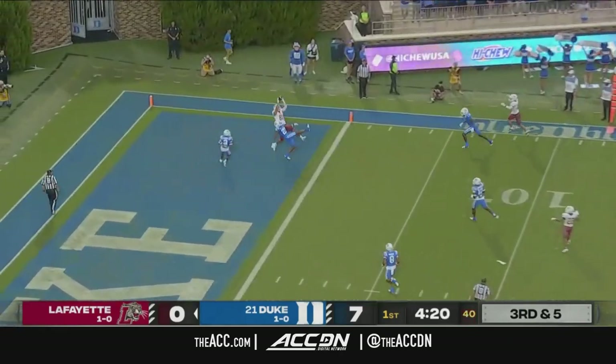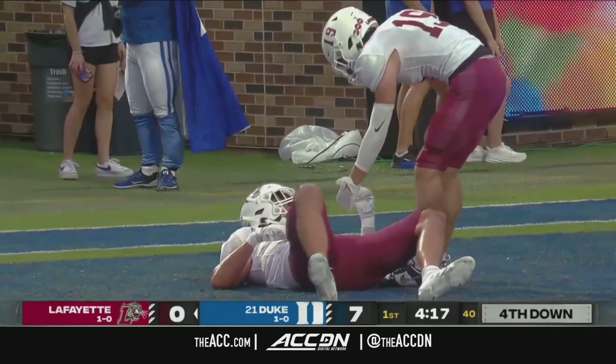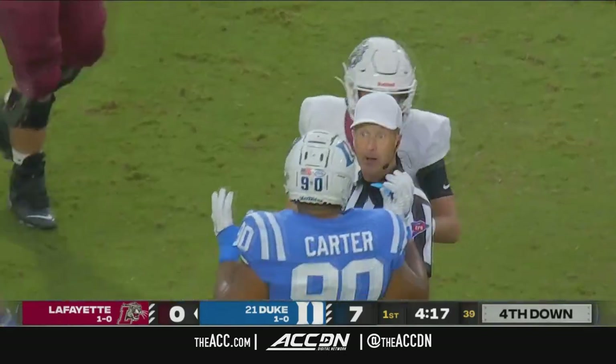DeNobel looking for the end zone. He's got it — no, broken up at the last second. It was intended for the 6'8" tight end Mason Gilbert.